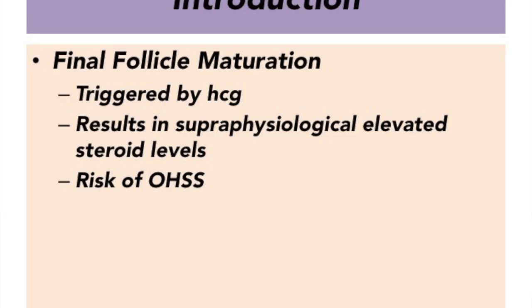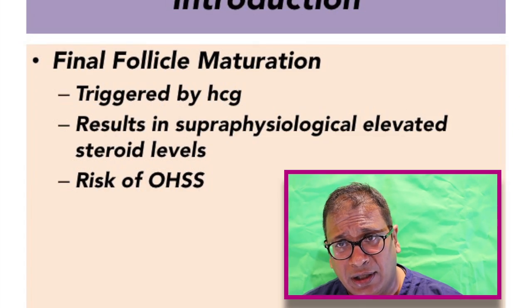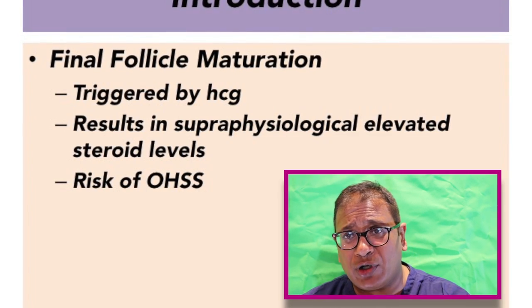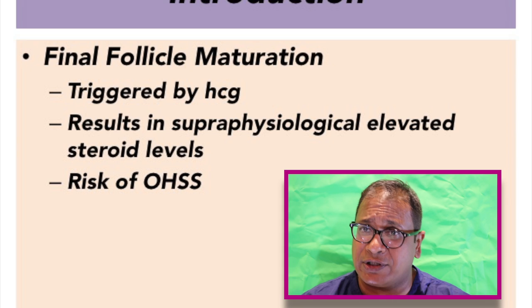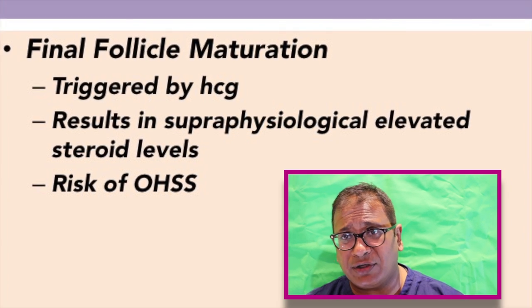Now in IVF, the most important part before you retrieve the eggs is the final follicle maturation, and the commonest drug used is HCG — to trigger final follicular maturation with HCG. This results in supraphysiological levels of steroid hormones and it increases the risk of ovarian hyperstimulation syndrome.